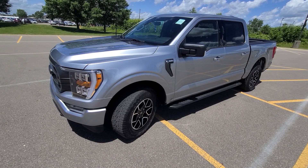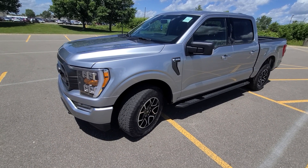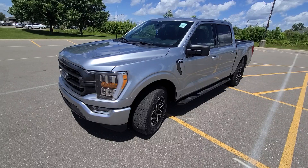We have a rebuilt title on hand. Obviously, not a clean title truck — you can guess by the price. But in my opinion, having sold thousands of cars with salvage history over the years, these are my favorites.